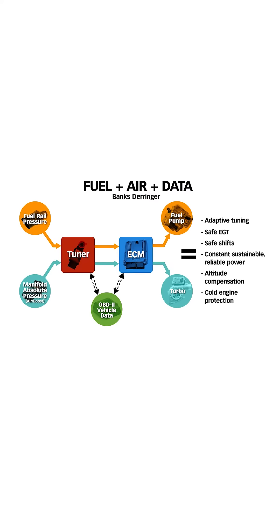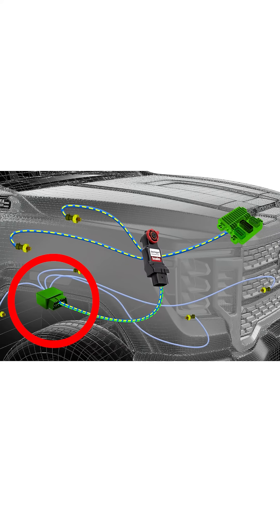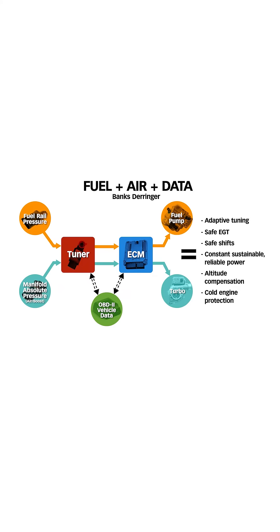Derringer is the only tuner on the market that controls fuel and air while making intelligent calibration decisions based on feedback from the ECM. Derringer is connected via your onboard diagnostics port and monitors all engine and transmission functions in real-time.